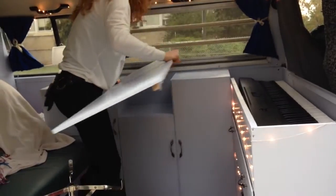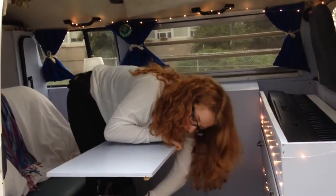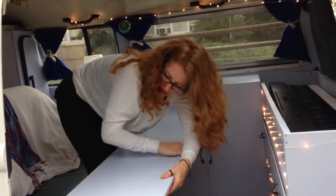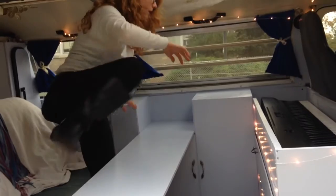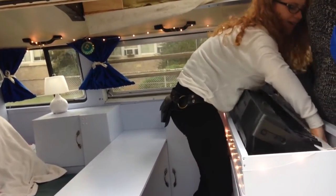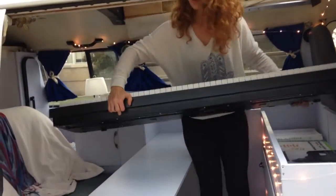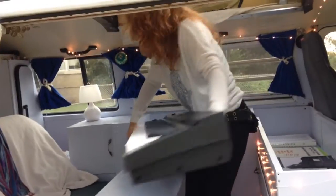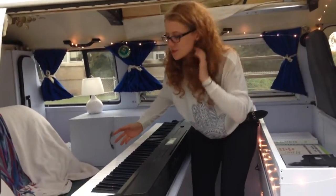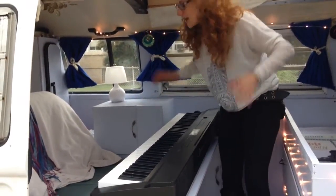And this slides out like so. I could sit here and have a meal, or I could do this maneuver and take out my piano and play a song, or do whatever I want to do — because I can do anything out of this bus, which is the best part.